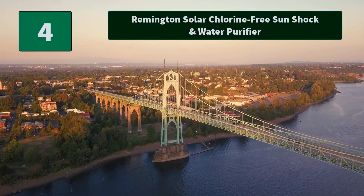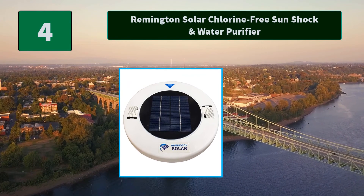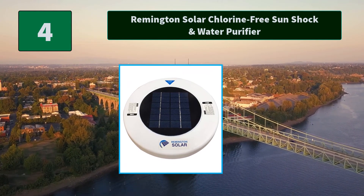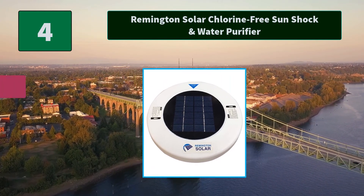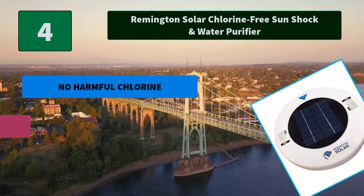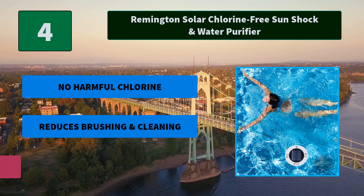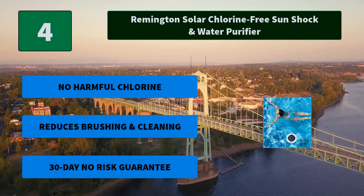Number 4: Remington Solar Chlorine-Free Sun Shock and Water Purifier. When you get home from work, you can finally relax in your pool instead of cleaning the algae. Remington Solar's Pool Clarifier uses a proven 20-year technology. Main Features: No harmful chlorine, reduces brushing and cleaning, 30-day no-risk guarantee.